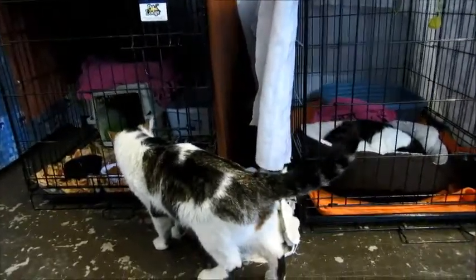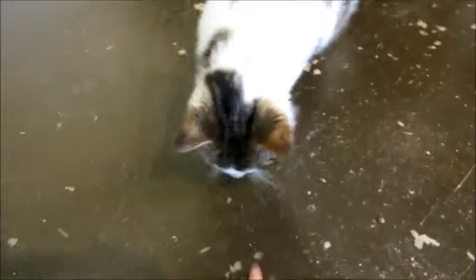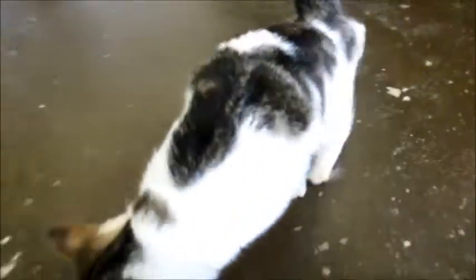I think he smells Debbie's food. Come here. And he comes when you call him. You're so cute.